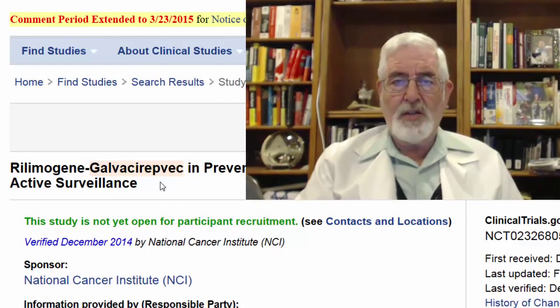In order to refresh your memory about what PROSTVAC is, let's go now to a short clip by Dr. James Galley from the NIH, and he will explain what PROSTVAC is.